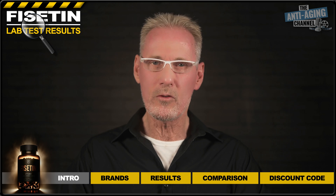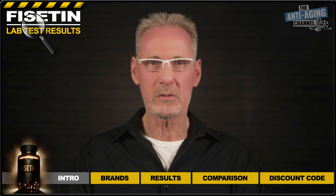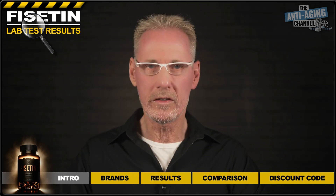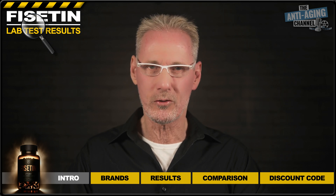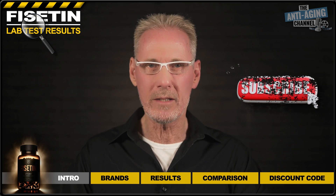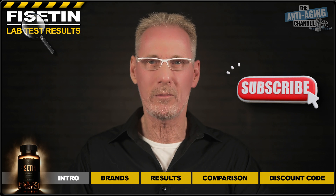So as a quick fix, I'm re-uploading all the results but without displaying the certificates. Moving forward, for all future tests, I've decided to use a lab that has no such restrictions. So make sure that you're subscribed to get notification of all my upcoming lab tests.